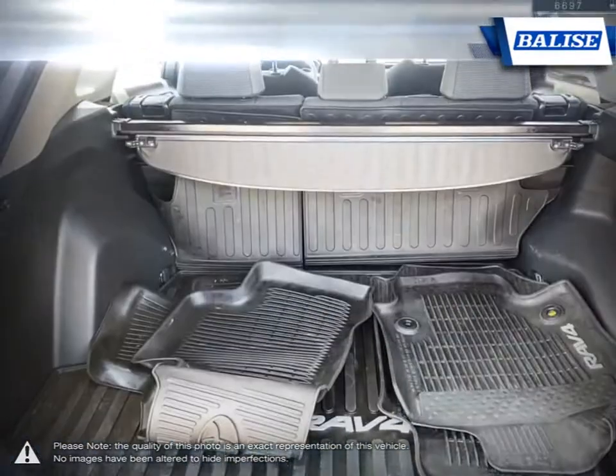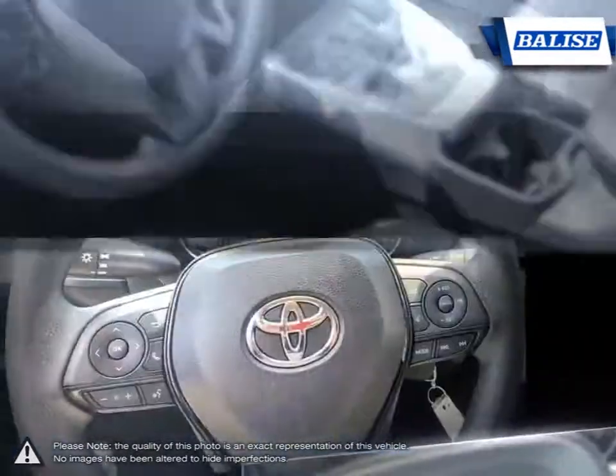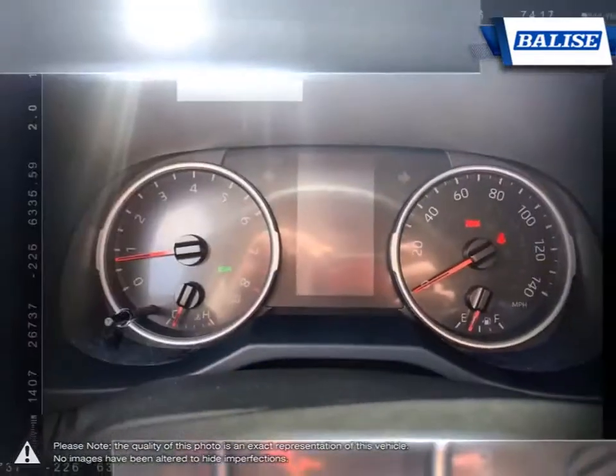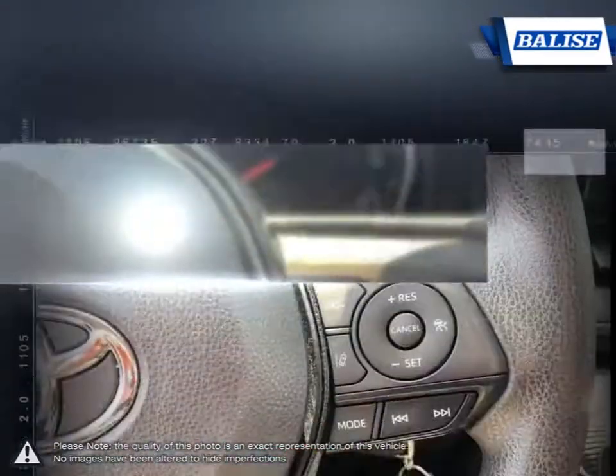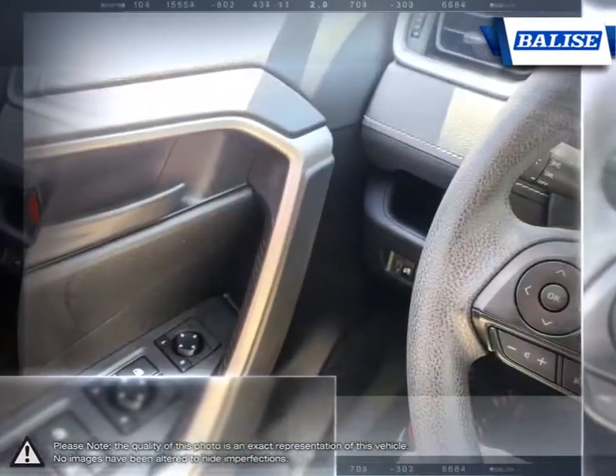At Belize Toyota of Warwick, we offer drivers from across Rhode Island and Massachusetts the newest Toyota models, reliable used cars, and everyday low-price auto services. Thanks to the power of the Belize Group, we are able to cater to the specific needs of our unique community and customer.